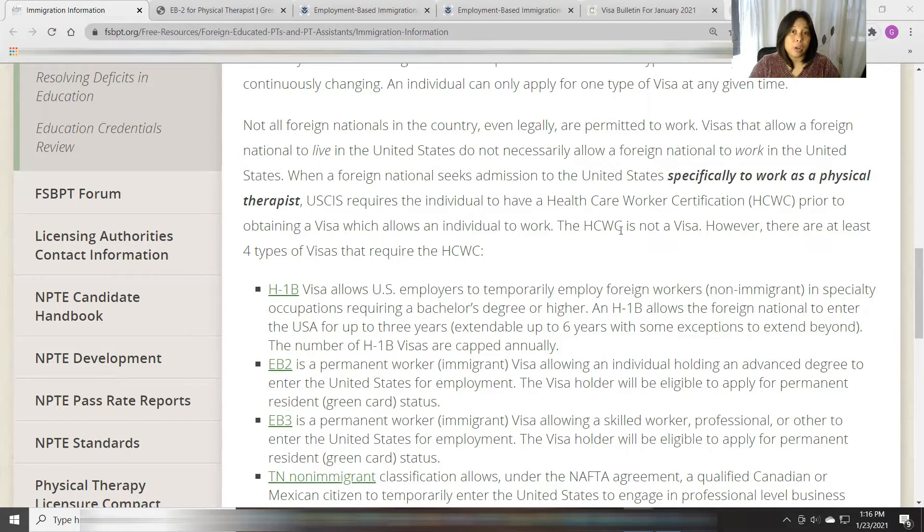That's why they require this certification before you are approved for a visa. But remember, it's not a visa on its own. It doesn't mean that having a healthcare worker certification means the visa will automatically follow. There are other requirements — coordinate with your agency and employer on what other requirements are needed for you to be employed here in the US.